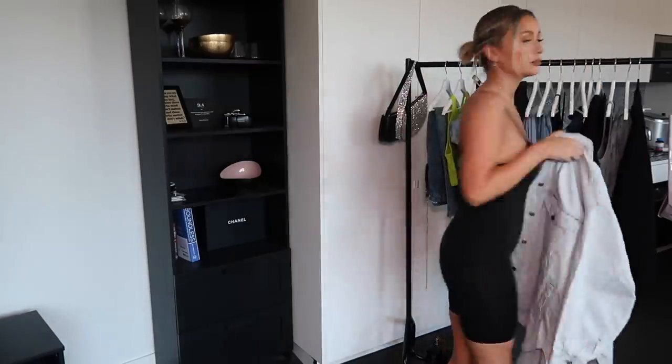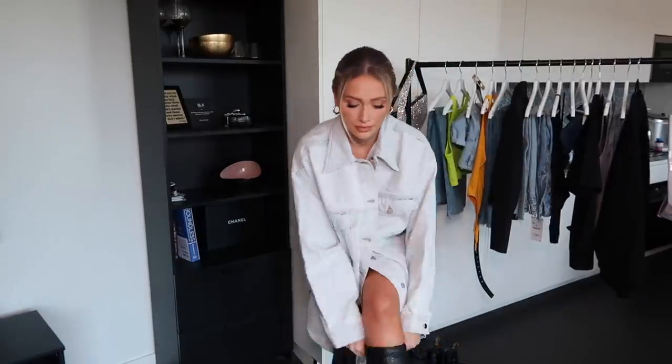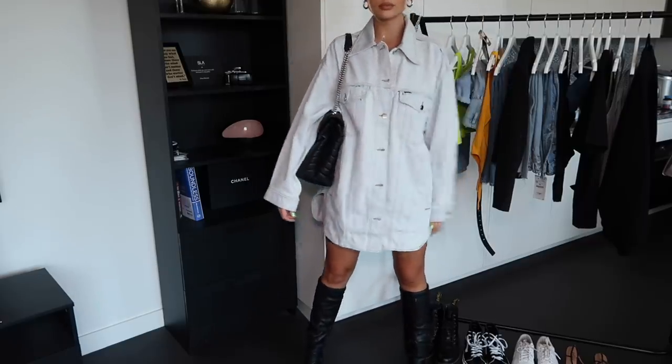It's also got adjustable straps, which is always so important in an all-in-one. Over the top I bought this massive oversized denim shirt in a size medium — possibly it could have been too big but I love things oversized so I'm not complaining. It looks really cool and it's kind of like a shirt dress but with a denim jacket feel. With this I'm just wearing some black Public Desire boots I've had in my wardrobe for ages — I'll link them below.